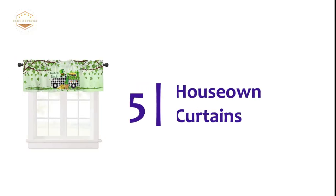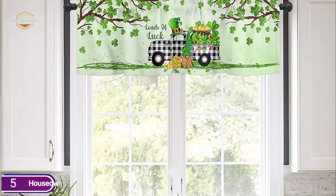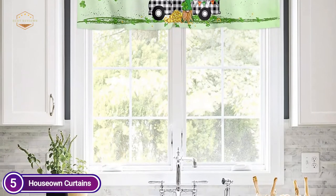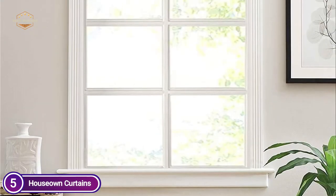Starting our list at number 5, House-Own Curtains. Gorgeous bunny gnome colorful Easter eggs printed in high definition, vibrant and natural. You can hang it in the kitchen window or the breakfast room to brighten up your space, and the personal Easter curtains can create a variety of joyful atmospheres.